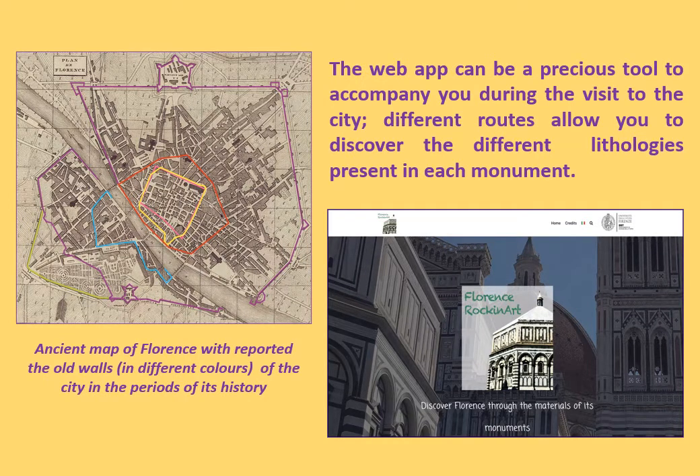Florence Rockin' Art is addressed to all those who are interested in discovering the monuments of Florence by carefully observing the stone materials used in Florentine architecture during the different historical epochs. The web app contains short historical notes and detailed geological, mineralogical and petrographic characteristics of the natural and artificial materials of which the monuments are constituted.